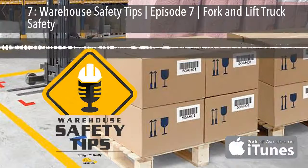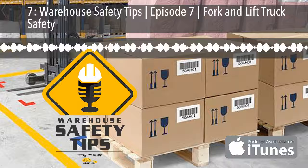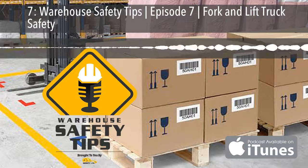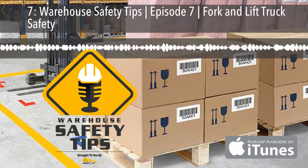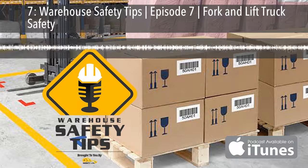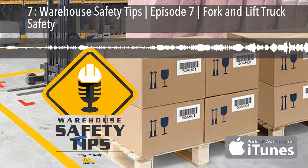Now, back to the podcast. Facilities with loading docks have one of the higher incident rates among fork and lift trucks. These areas are an absolute whirl of hive-like activity, and while you're in these areas, you have several things that you really need to be paying attention to.